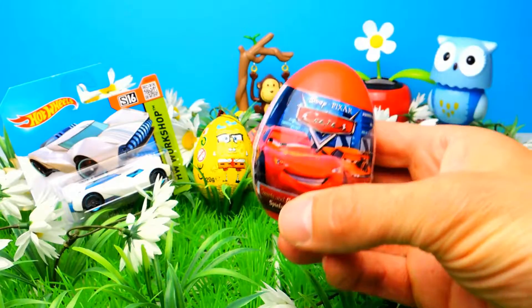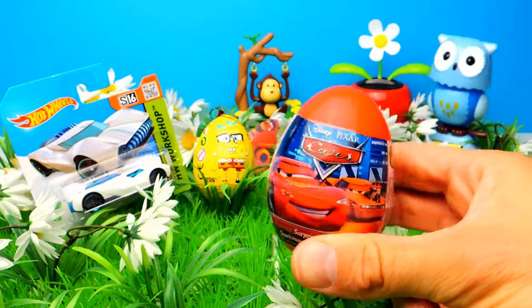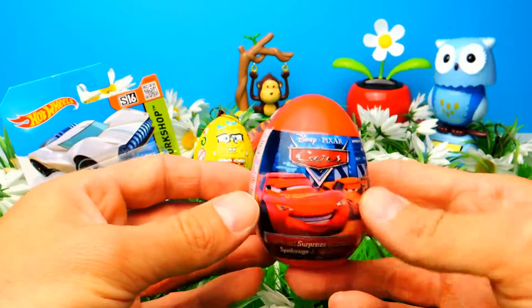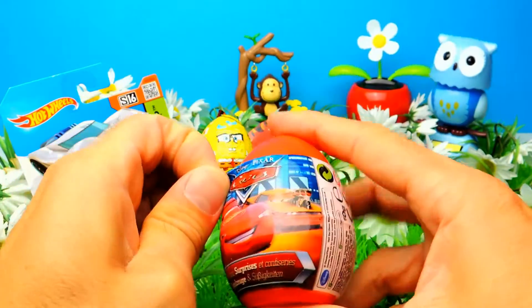Hey everyone, Crazy Toys here, my name is Gunnar and today we have two surprise eggs and one Hot Wheel. We have a Disney Cars surprise egg and a SpongeBob surprise egg.